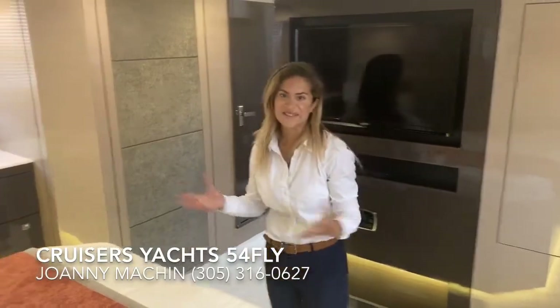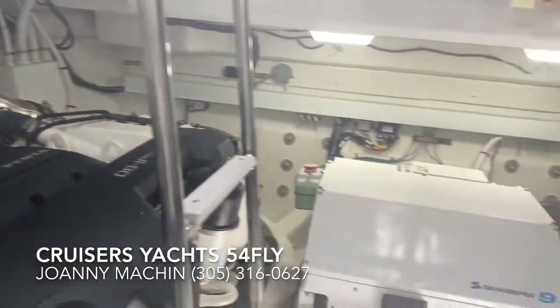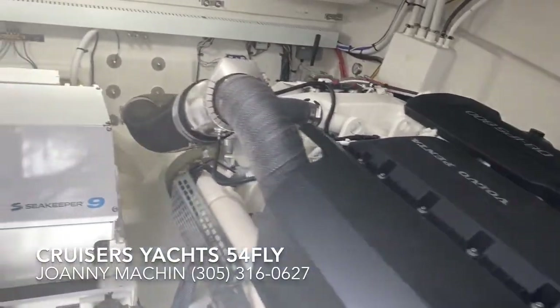There's a nice built-in washer dryer. Who wouldn't love to wake up in a room like this? Here we are in the engine room of the 54 Fly — she's powered by twin Volvo Penta IPS 800s.